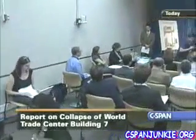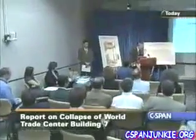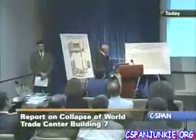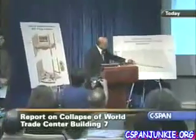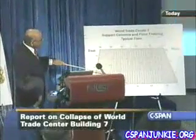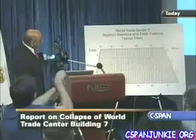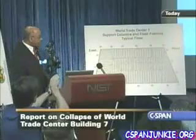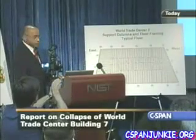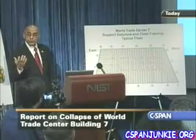Well, on the northeast side of the building, as you look at this particular graphic again, you see that there are long-span floors in both the north side and the east side. But if you look at these three columns — 79, 80, and 81 — the area that they are covering, the floor area that they are carrying, is very large, and particularly 79, which is carrying about 2,000 square feet of floor area.